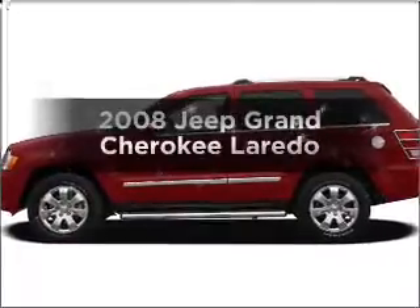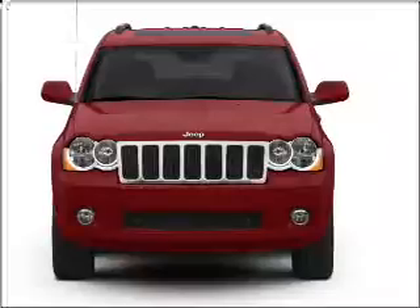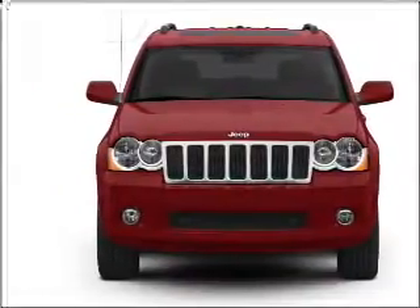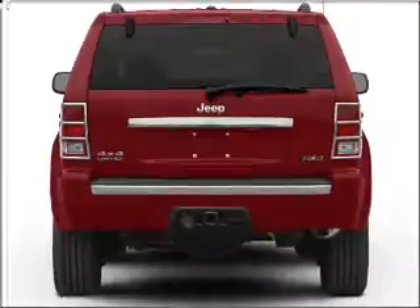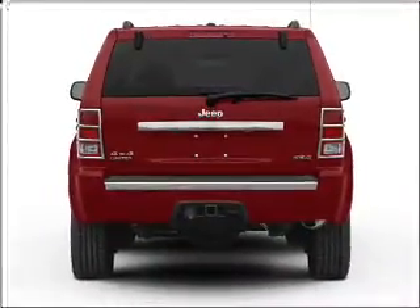Check out this 2008 Jeep Grand Cherokee. This is the set of wheels you've been looking for, with a solid six cylinder engine that responds smoothly to its automatic transmission. Stand out from the crowd with premium wheels. The anti-lock braking system will keep you safe on the road.